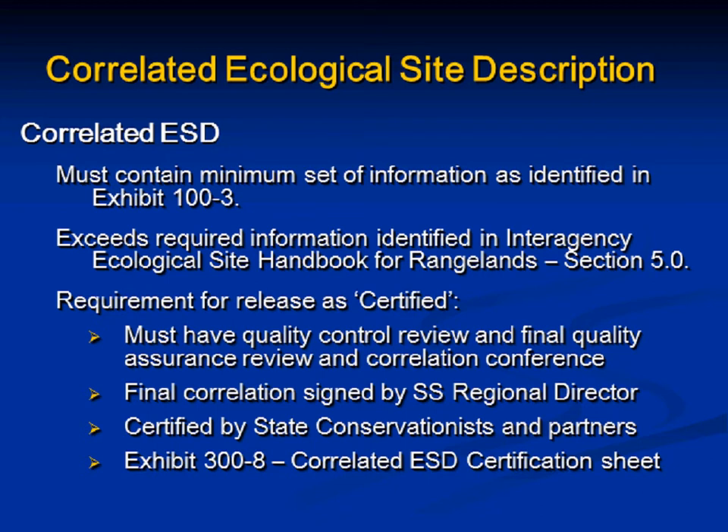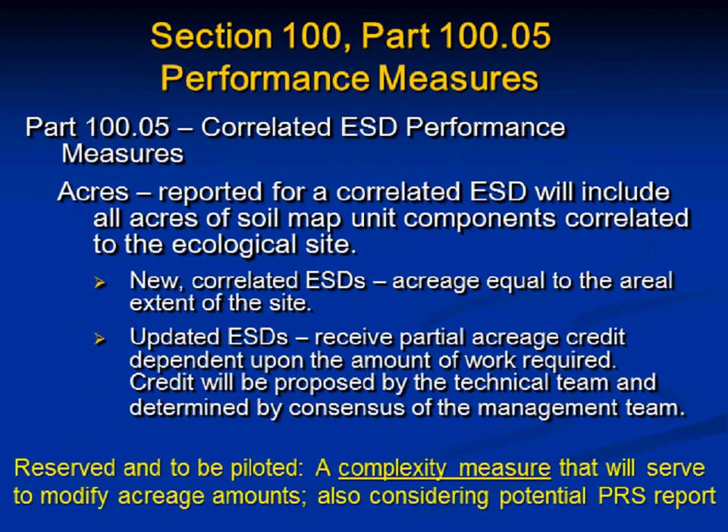The correlated ESD has passed both the quality control review and the final quality assurance and correlation conference. Final correlation is signed by the soil survey regional director and certified by state conservationists and any partners. You can see the template certification sheet in Exhibit 300-8.